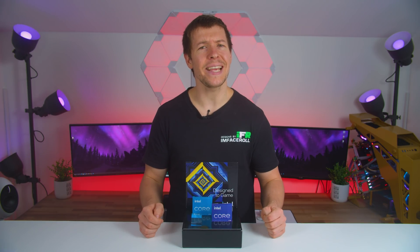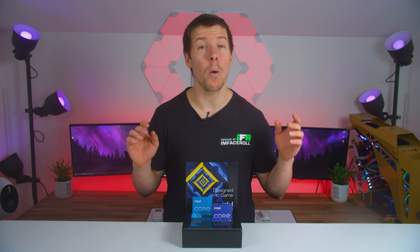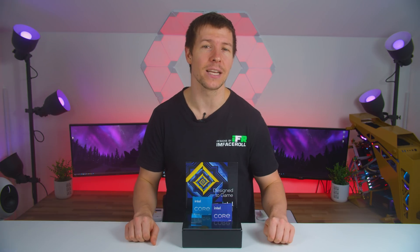What was very interesting to us was to see how close the 11600K was to the 11900K in a lot of our games, yet it costs much less. Before we talk about pricing, I wanted to overclock the 11900K to see how much more performance we could squeeze out of this CPU.